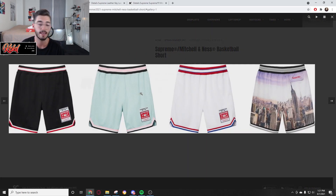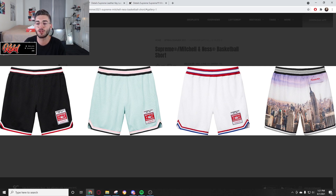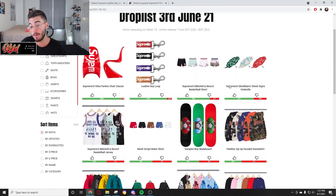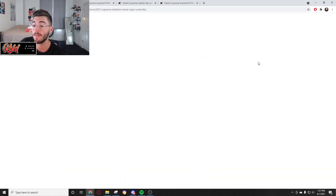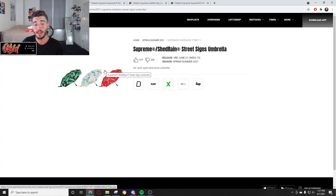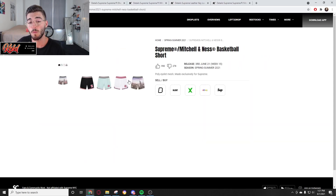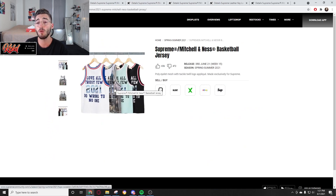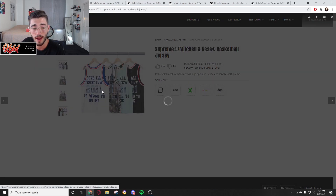Now we have the Mitchell & Ness collab. I think people are going to go crazy for these — everybody likes this style. It's a sporty collab with the shorts and I think these are all going to do very well. The city view colorway is probably going to do the best out of all the shorts. Mitchell & Ness is a very popular sports brand. The umbrella — I think that's a Shed Rain Street Signs collab — I think those are going to be way too expensive, maybe 60 to 80 dollars. The shorts will be anywhere between 100 and 130. Resell value may actually be there; I can see making 30 to 40 bucks on these since it is summertime and they're good looking.